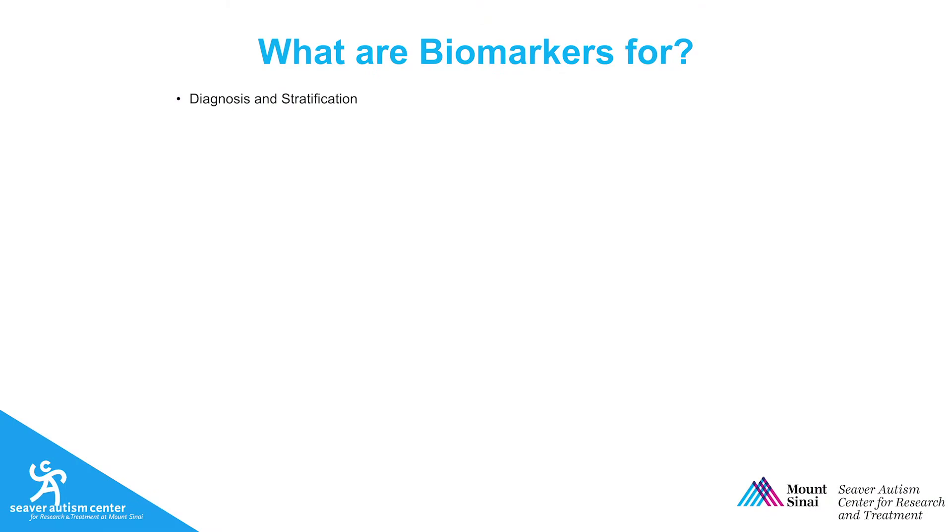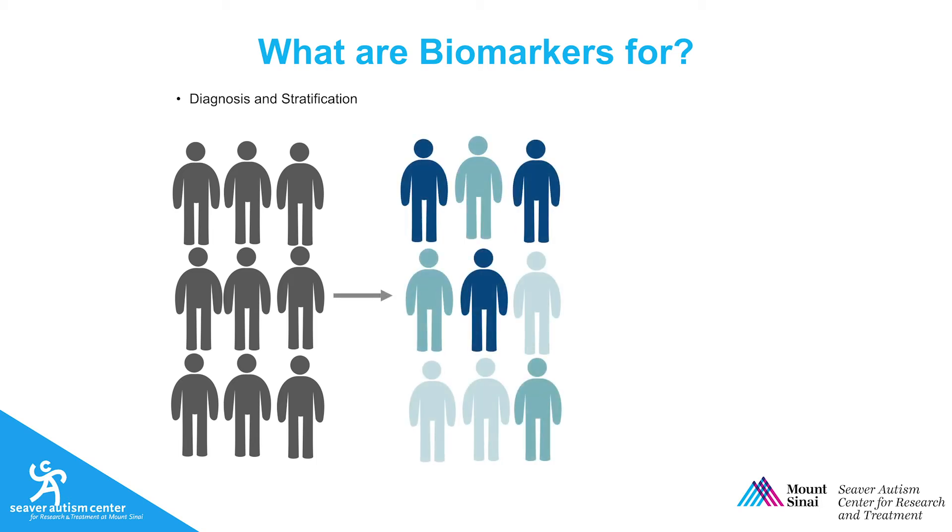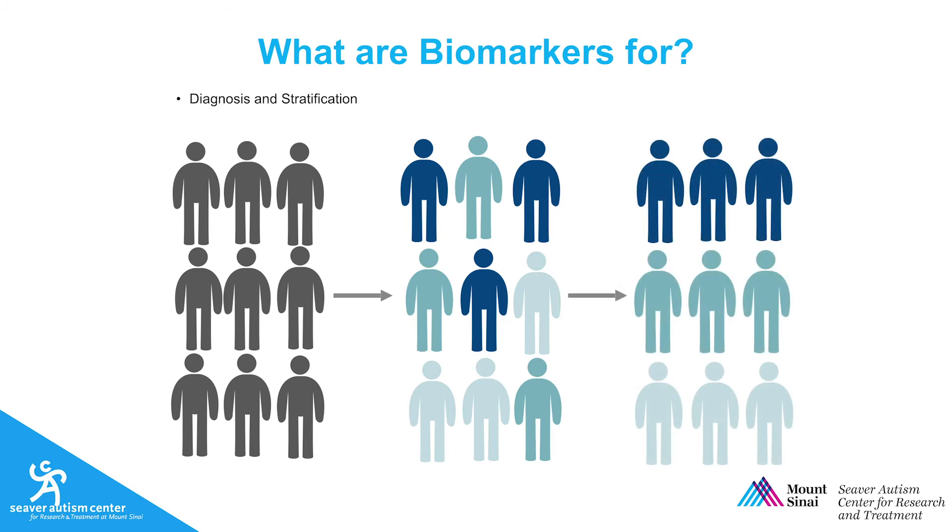Second, and relatedly, biomarkers can be used for stratification. Right now, we use autism spectrum disorder as a sort of umbrella term for people on the autism spectrum. Despite two people having very different symptoms, we still give them the same diagnosis. What we think, though, is that autism, or ASD, is not one thing but many. There are several kinds of autism that we just don't have good definitions for yet. One thing a biomarker could be useful for is helping us to define the different types of autism to make more specific and precise diagnoses.